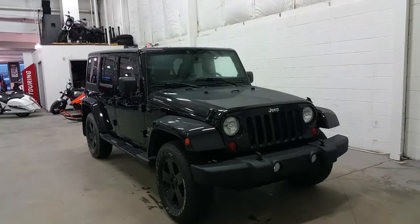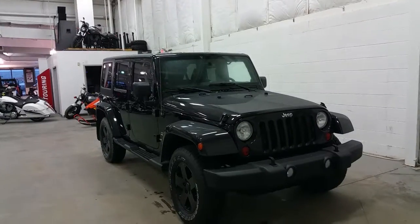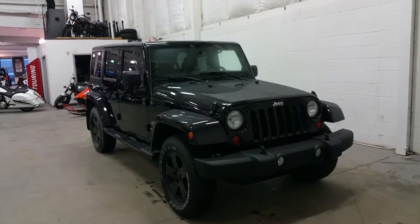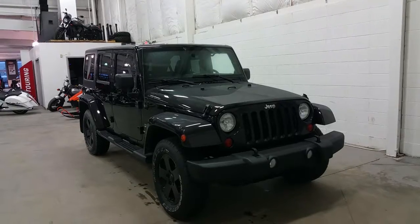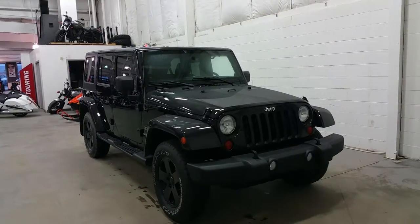Today we check out a tour of a pre-owned 2012 Jeep Wrangler Unlimited Sahara Edition, black exterior color with a color-matched grille, door handles and mirror caps, black recovery hooks, halogen headlamps and fog lamps, and 84,000 kilometers on a 3.6 liter engine with four-wheel drive and an automatic transmission.